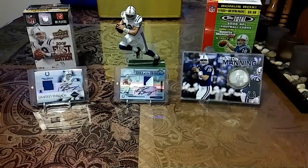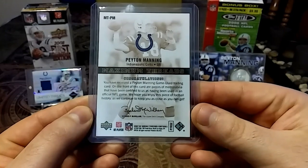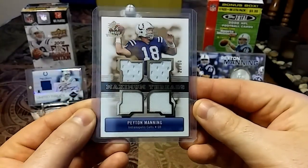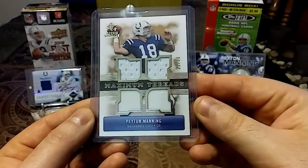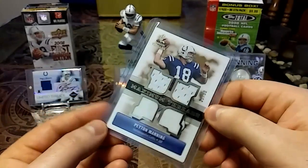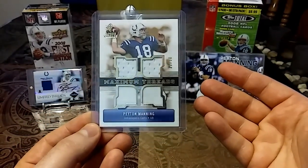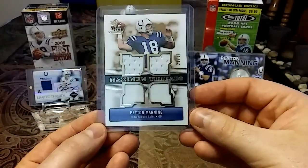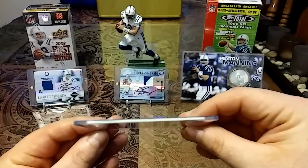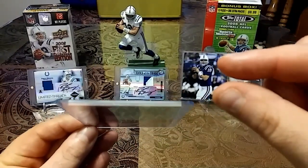And then of course your boy had to get some nasty relics. So this is a 2007 from Upper Deck — from SPX. Check out the chunkiness. Maximum Threads, out of 50. Beautiful quad piece, nice clean patches. Really like that with the slight thickness.